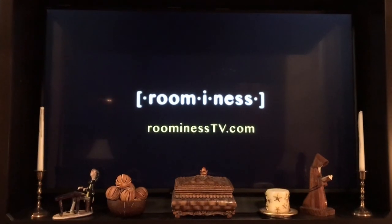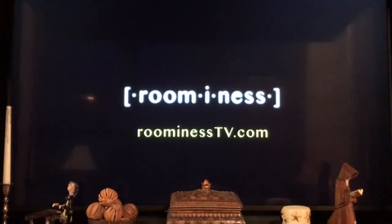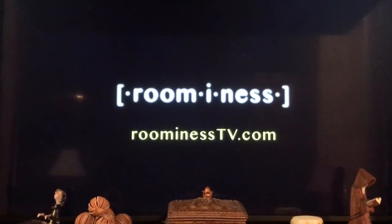One last thing: please don't make a television altar. Putting decor around your TV just makes it look like you're bringing offerings to a golden calf god. It's best to just let your TV be its techie self.